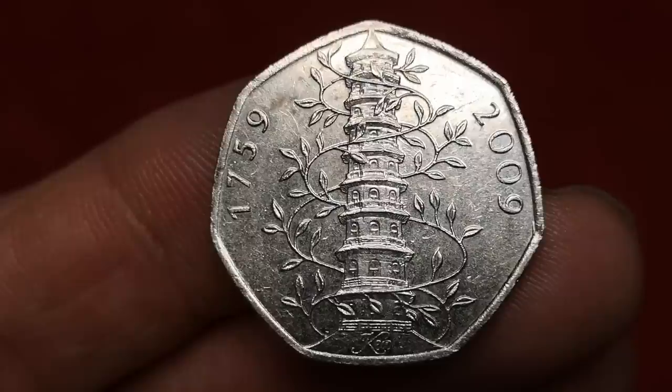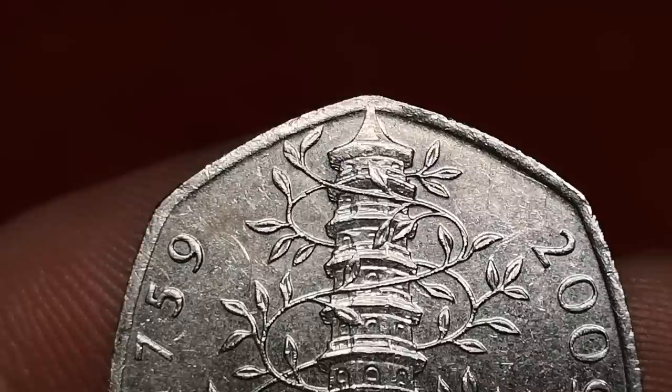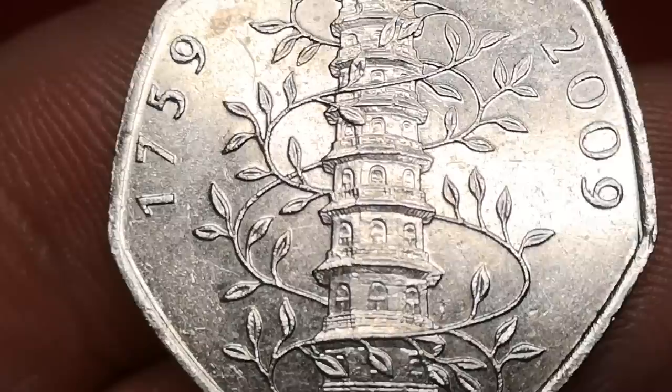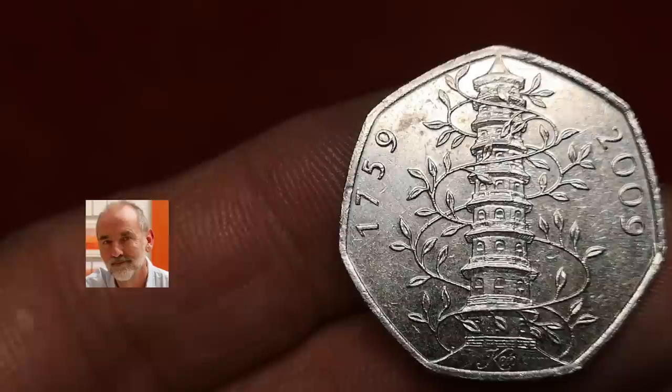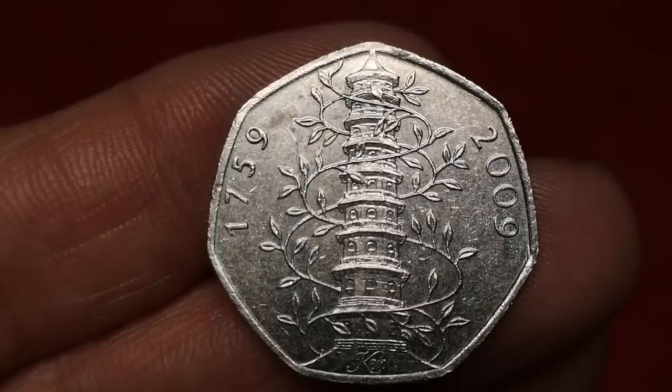Here's the one we've been waiting for — it's Kew Gardens. This is the genuine 2009 Kew Gardens. Watch out for the 2019 re-strike, and also watch out for fakes — there are plenty of videos on YouTube on how to spot a fake. Designed by Christopher Debrun, only 210,000 of these were minted, so in this condition I'm going to say £150 for this. But it's not the most expensive 50p you could find in your change — stay tuned.